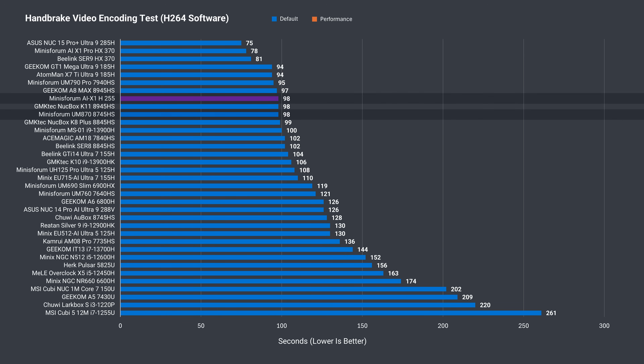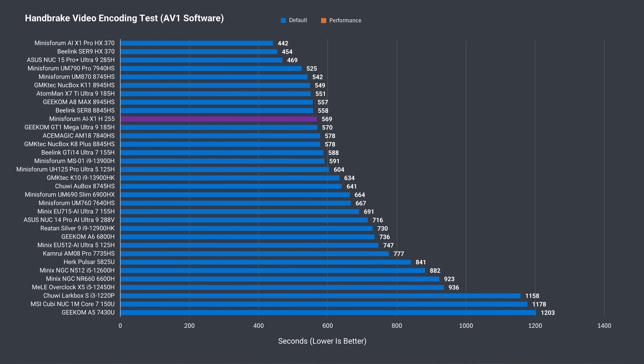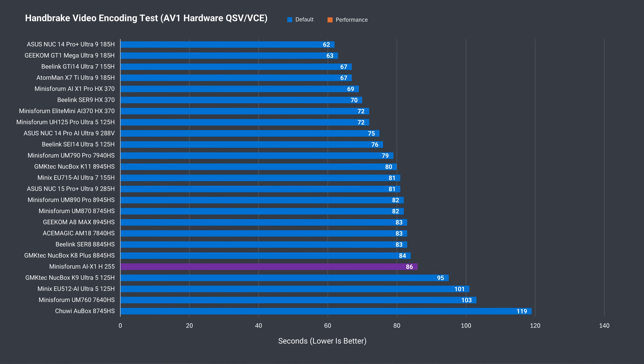In the short H.264 video encoding test, the AIX1 matched the speed of the UM870. Same with performance mode. The AV1 file takes much longer to encode, and just like we saw in Cinebench and Geekbench, the AIX1 loses out to the UM870. With performance mode enabled, it still doesn't catch up to the balance profile on the UM870, which is around 2.5% faster when comparing the same profiles. The AV1 GPU encoding test is a little bit worse than the UM870.